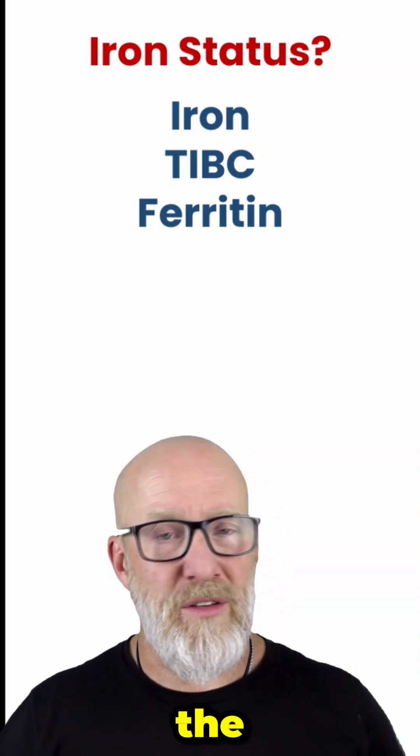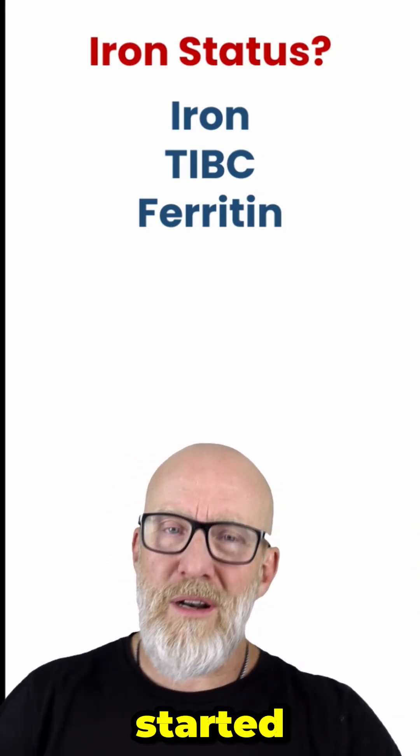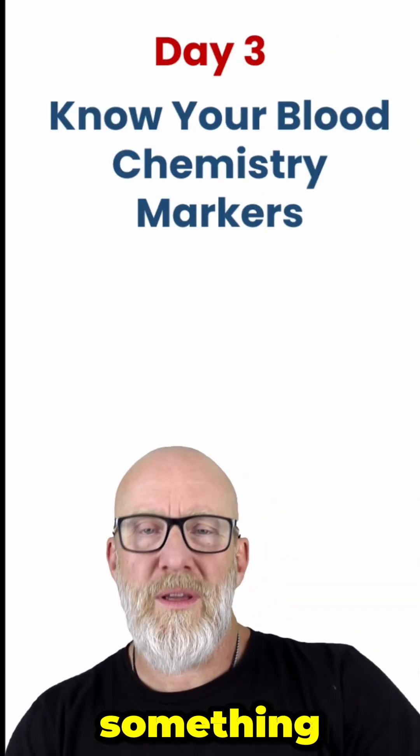Most people would say ferritin — the stored form of iron. It's what's commonly taught, and I can't entirely disagree, until I started to look into this a little bit more. I wanted to show you something interesting.